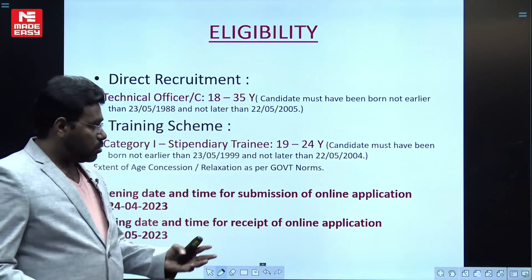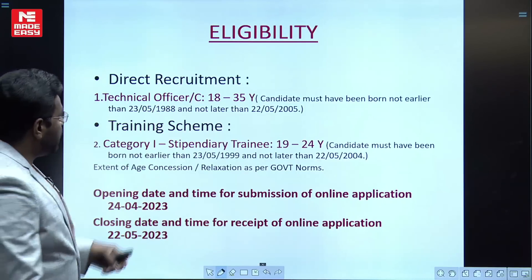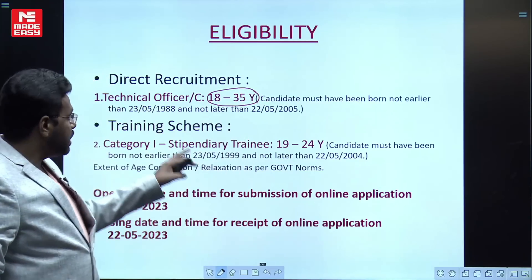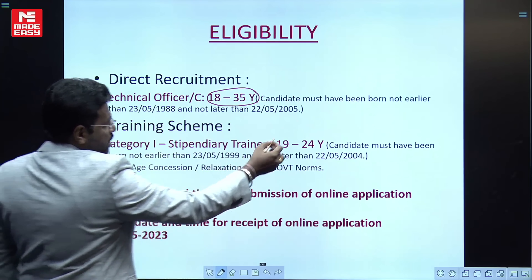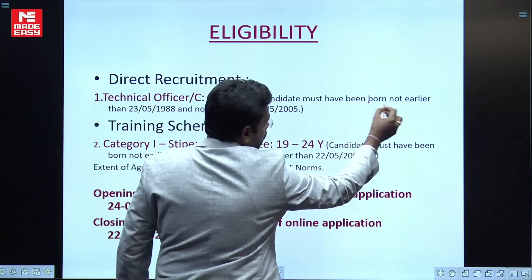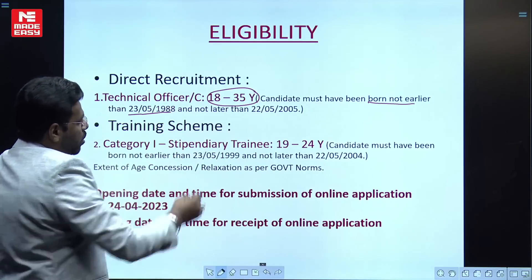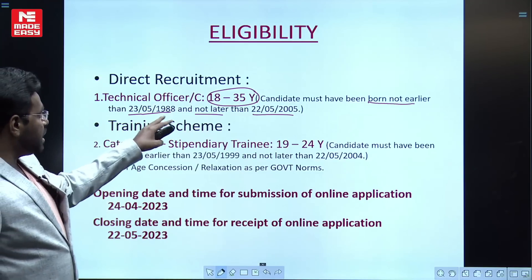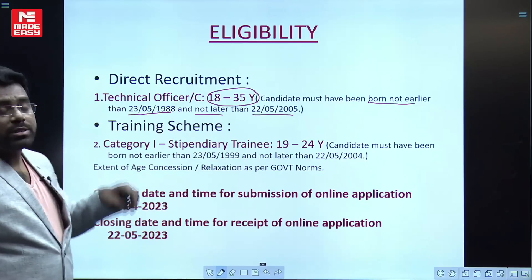Regarding eligibility criteria, for direct recruitment the candidate must be 18 to 35 years of age. It is specifically mentioned that the candidate must have been born not earlier than 23/05/1988 and not later than 22/05/2005 to meet the age requirement for the Technical Officer Grade C post.